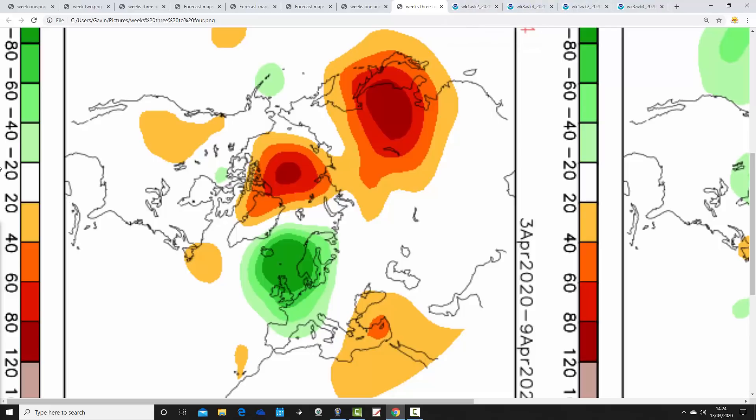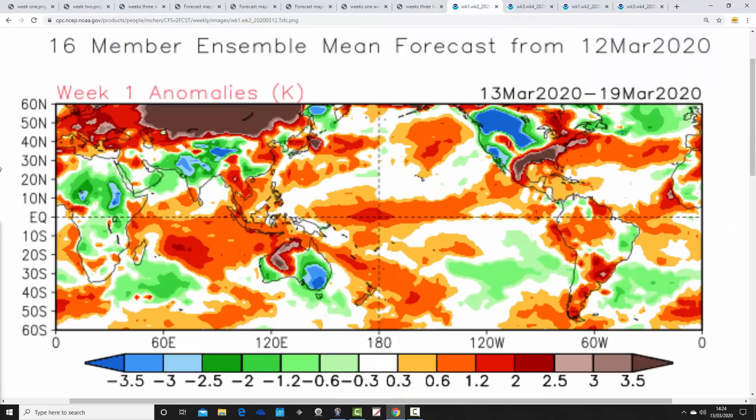This switch in the CFS might be a result of the sudden stratospheric warming that's going to occur next week. We've been talking about this in videos over the past few days — we are going to get quite a dramatic warming of the stratosphere next week, seemingly, over the Arctic. That may be what the CFS is starting to pick up on, but who knows.